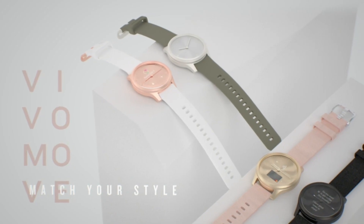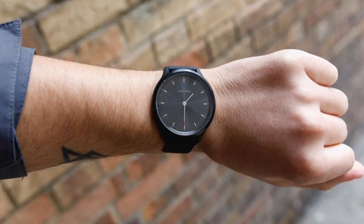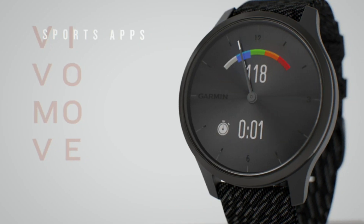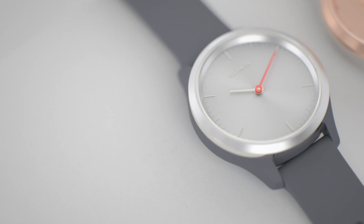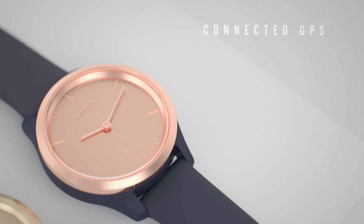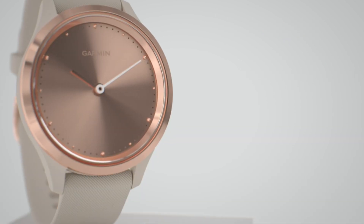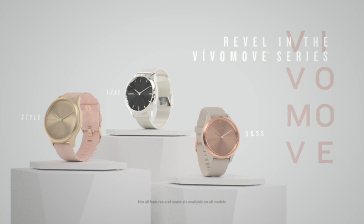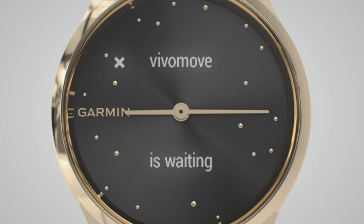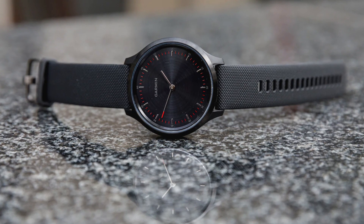Monitor your energy levels with Pulse Ox — note this is not a medical device and is not intended to diagnose or monitor any medical condition — as well as breathing rate, menstrual cycle, stress levels, sleep, estimated heart rate, body water, and more. Connect to your compatible smartphone's GPS to track outdoor walks or runs, with additional activity profiles like yoga, strength, cardio, and more. Easily change your look with a standard 20mm quick-release watch strap. The hidden touchscreen reacts to your movements and shows only when you need it. Get it today and take the first step towards a smarter, more active lifestyle.